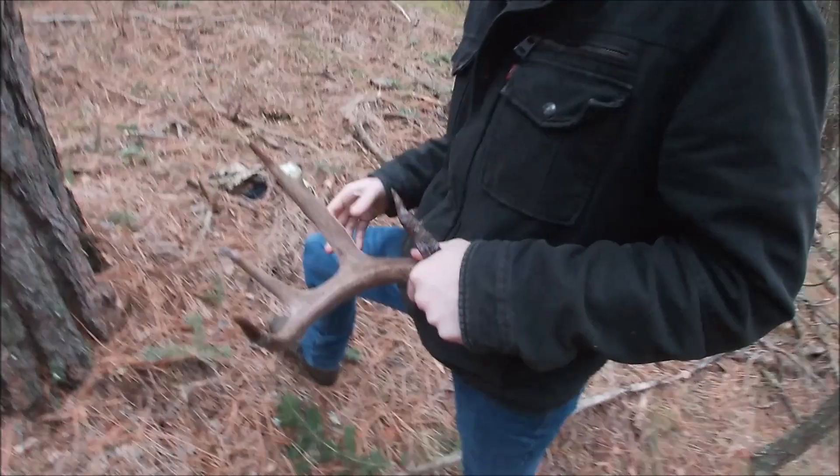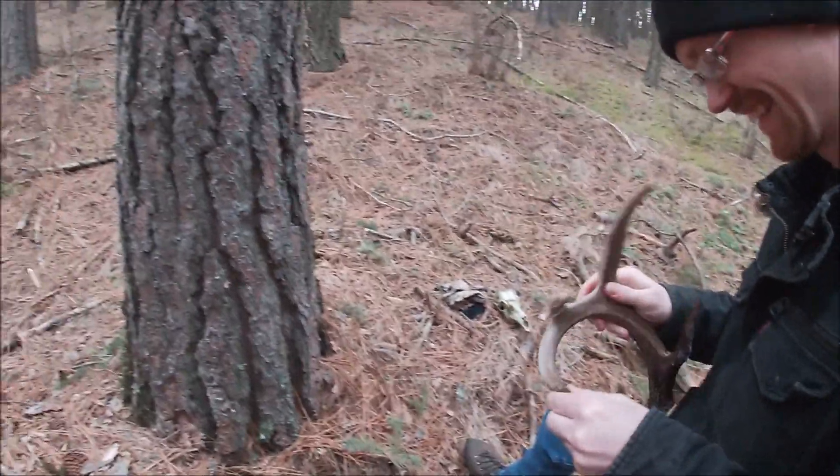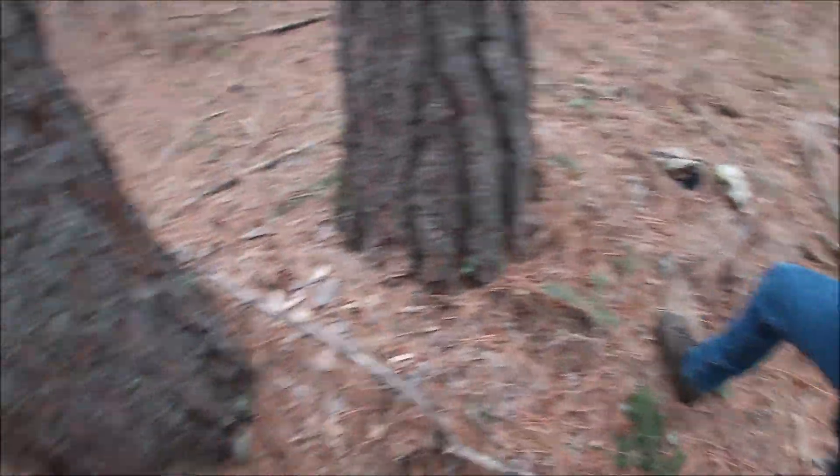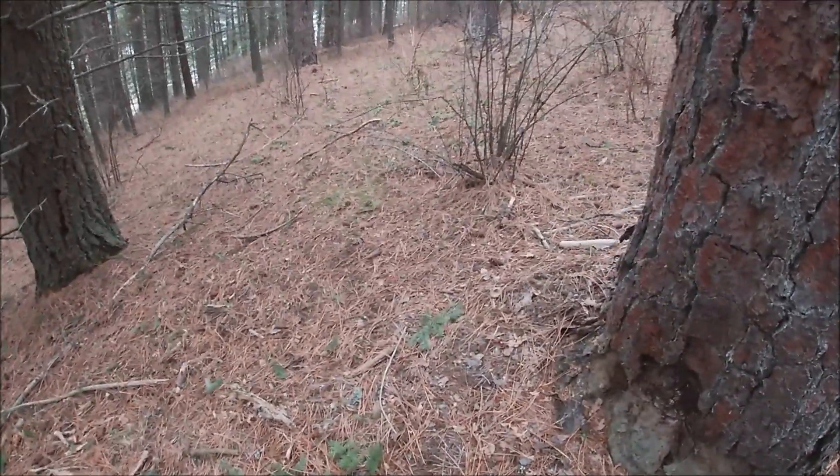We're going to keep looking for the other side and then hopefully get some more. We've only been going here for probably 20 minutes or so, really taking our time. Christmas Day — decided to come out for a couple hours and enjoy the nice weather while it lasts. We'll get back to you guys if we find any more.